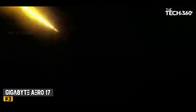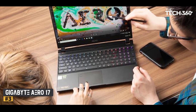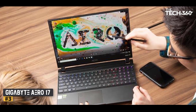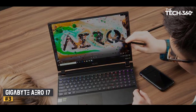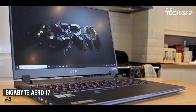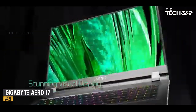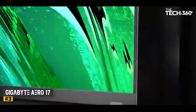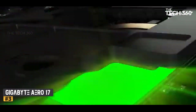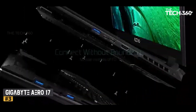The Gigabyte Aero 17 is definitely one of the most powerful mobile workstations for creative professionals you're going to find. Its build quality is exceptional, the design and display are gorgeous, and you definitely won't lack for ports. Best of all, it's priced well below its less powerful rivals regardless of configuration, so its price-to-performance ratio should put it at the top of the list for any creative professional looking to upgrade their work laptop. That said, all this comes at the cost of portability and battery life, and while it can play games very well, there are better gaming laptops out there.